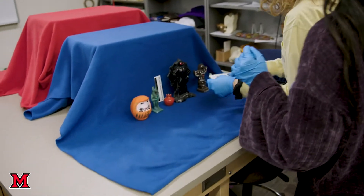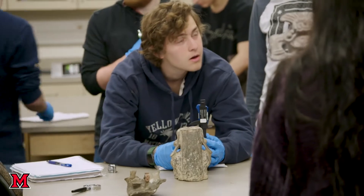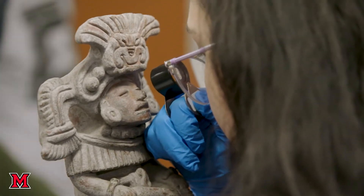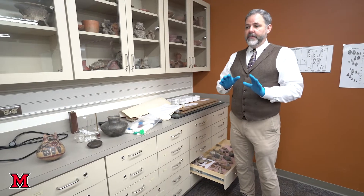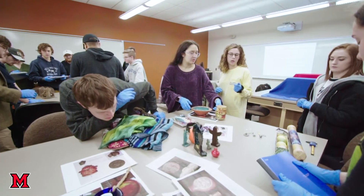As a department, Miami's Anthropology made the decision that we'd rather have all of our students working with these assets rather than a small number — which is a pretty amazing thing. You don't get this at other undergraduate institutions for the most part. This is one of the reasons why we're able to put students into good jobs, into good grad schools, and to get them to do what they really want to do.